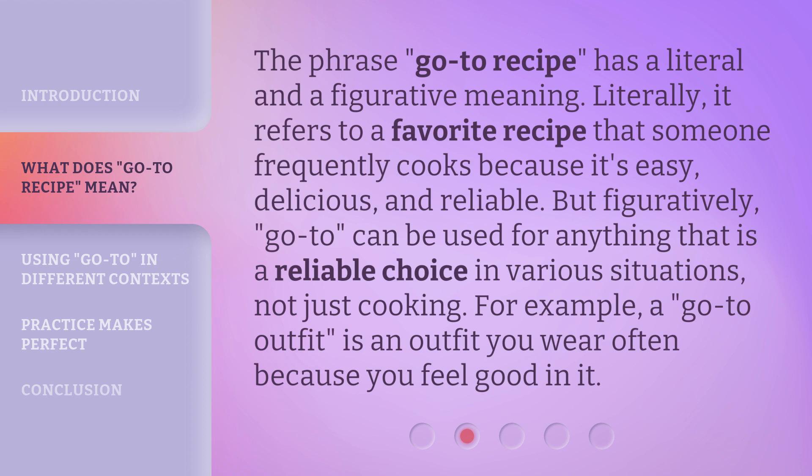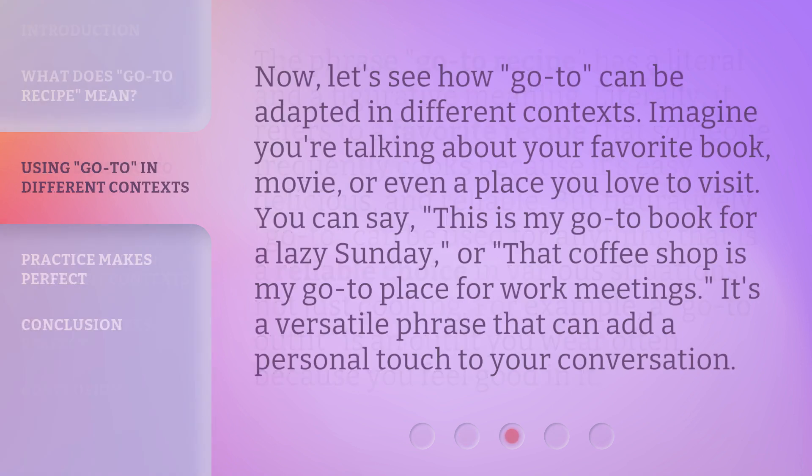For example, a go-to outfit is an outfit you wear often because you feel good in it. Now let's see how go-to can be adapted in different contexts. Imagine you're talking about your favorite book, movie, or even a place you love to visit. You can say, 'This is my go-to book for a lazy Sunday,' or 'That coffee shop is my go-to place for work meetings.' It's a versatile phrase that can add a personal touch to your conversation.